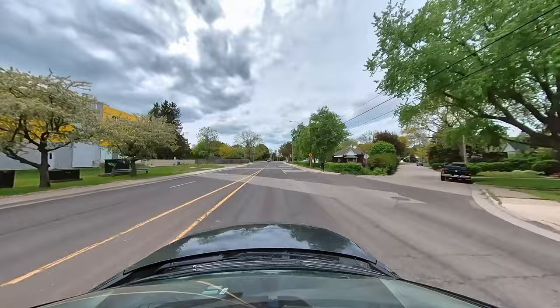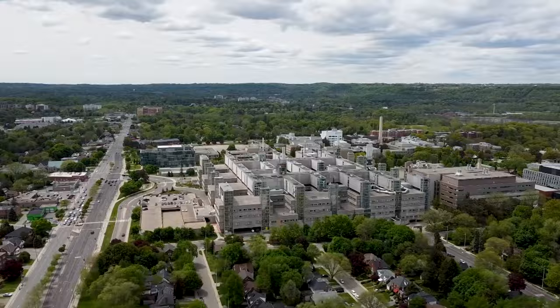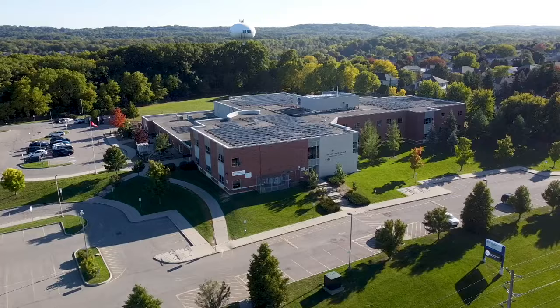Another special feature of living in Dundas is your proximity to McMaster University and McMaster Sick Kids Hospital — some of the top-rated education and healthcare in all of Ontario. The great education also applies to local elementary and high schools. Notable ones include Dundas Secondary School and Sir William Osler Elementary School. For more on school ratings, check out the Fraser Institute — link in the description.